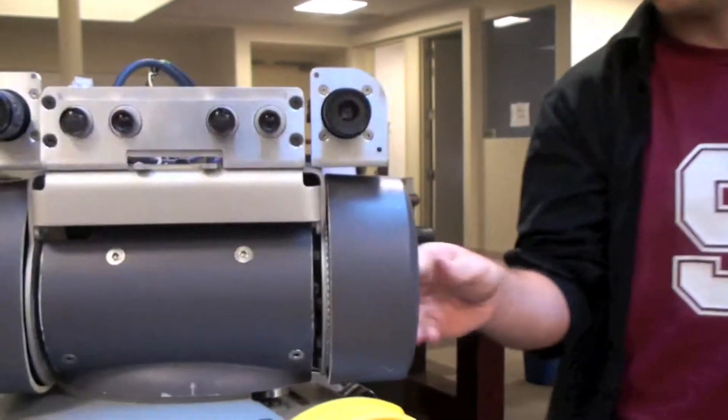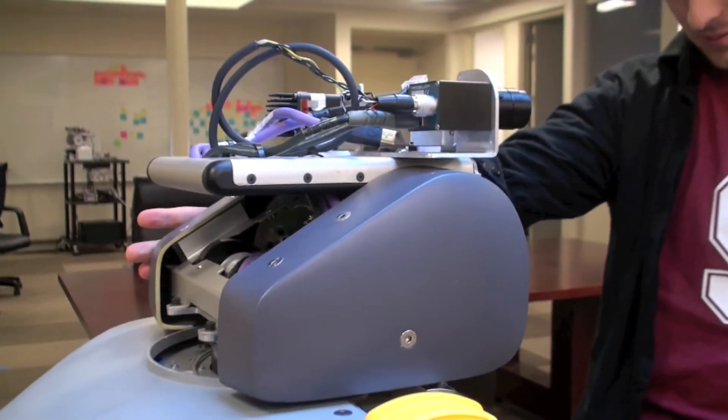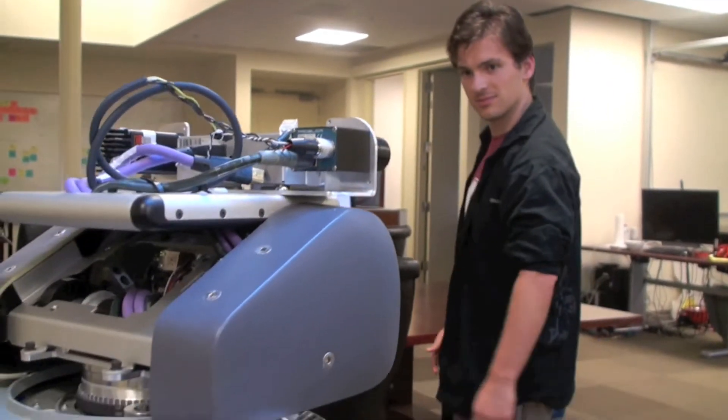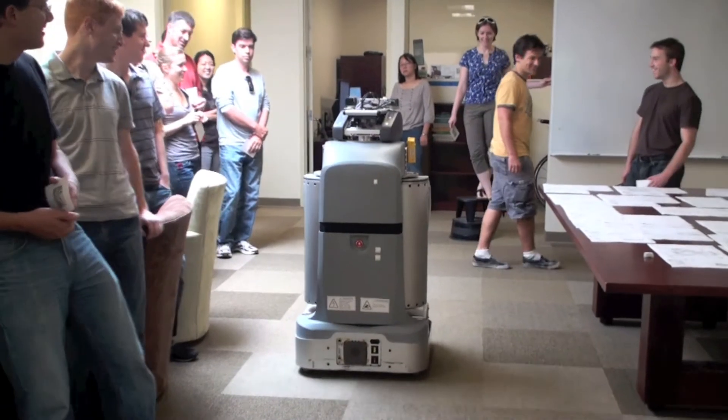The height-based tracker uses stereo vision to track the motion of objects approximately the size and height of a person. Its key advantages are that it can almost always see the top part of a person, which is all that it needs. Its main disadvantage is that it can easily become confused when several people are nearby.